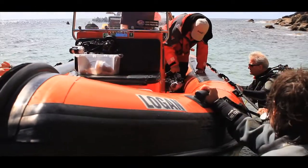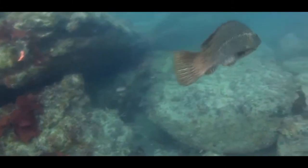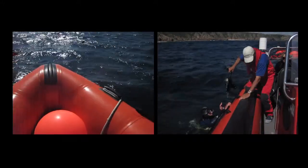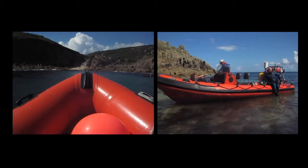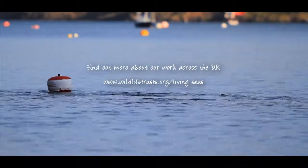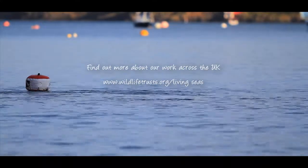This phenomenal survey effort highlights the incredible diversity of marine life found in our UK waters. Continuation of the SeaSearch programme hopes to inspire a sense of stewardship for our oceans in order to secure the future protection of our precious seas. To find out more about the Living Seas campaign and the work the Wildlife Trust are doing around the UK, please visit our website and see if you can get involved.